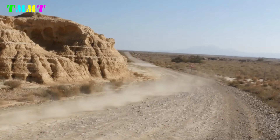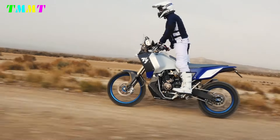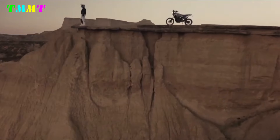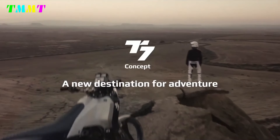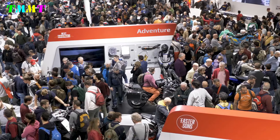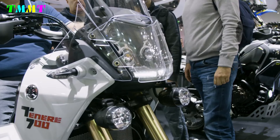Its modern incarnation, the Yamaha Ténéré 700, was first unveiled as a concept bike at the EICMA Motorcycle Show in 2016. The bike generated significant excitement among adventure riders for its rugged design and off-road capabilities. The production model was officially launched in 2019, marking Yamaha's return to the mid-range adventure segment.